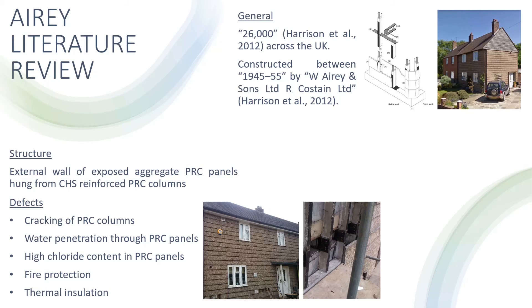In relation to alternative non-traditional dwellings, there are relatively high numbers of airy properties — approximately 26,000 across the UK. Airy properties were constructed between 1945 to 1955 by W. Airy & Sons Ltd. and R. Crustane Ltd. These dwellings have a characteristic external wall of exposed aggregate pre-reinforced concrete panels, with upper panels oversailing lower panels in a hanging tile fashion. The corners have splayed PRC corner panels in order to cover the storey-height tapered PRC columns which support the hanging panels. The British Research Establishment lists three major structural defects: cracking of these PRC columns, water penetration through the panels, and high chloride content in PRC panels.